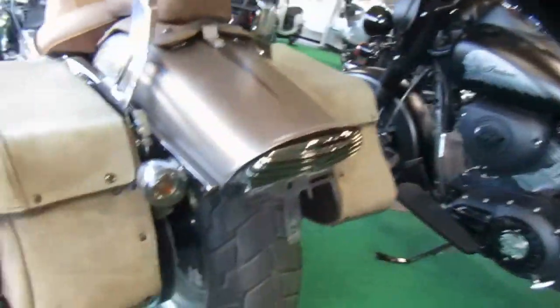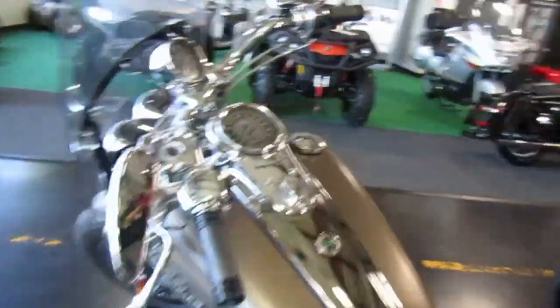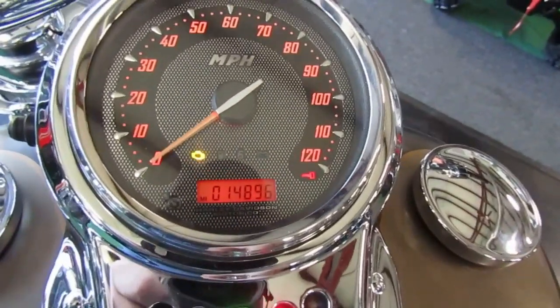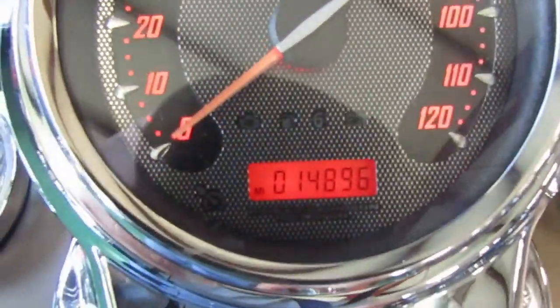Paint looks real good, tires are great. Mileage on this one is 14,896 — you can see that.